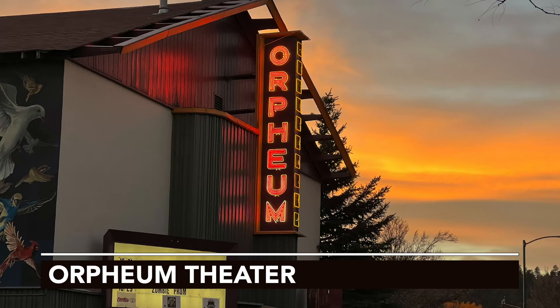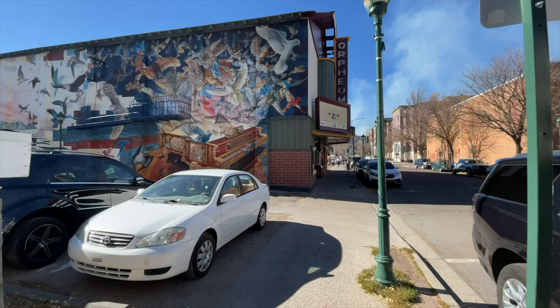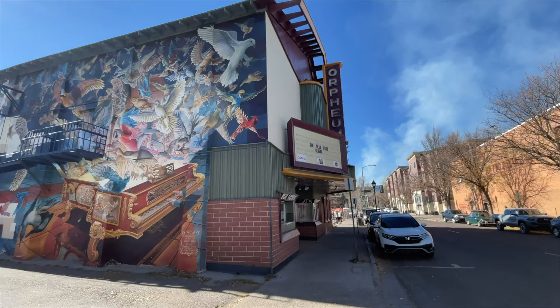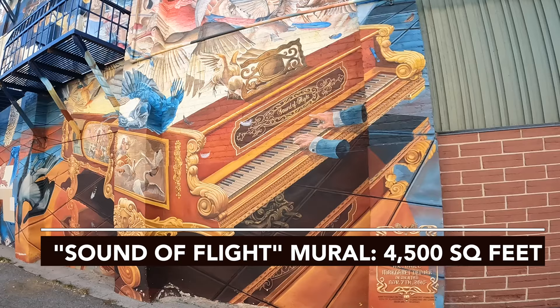Next door, the Orpheum Theater, circa 1917, is one of the great old vaudeville houses, and it still operates. The side of the building has another one of those terrific Flagstaff murals that will keep you busy looking for quite some time.